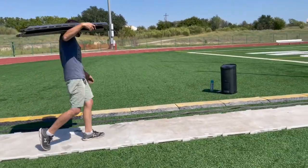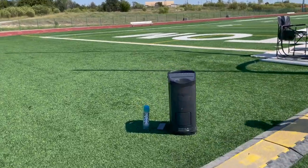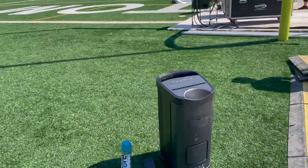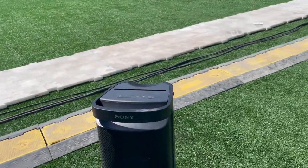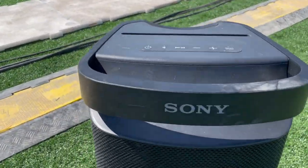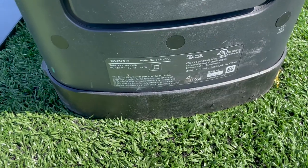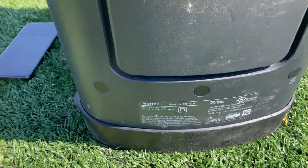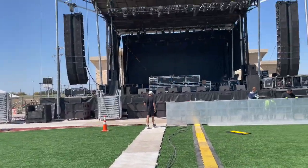They've got some kind of battery-powered speaker here — let's see what's going on with that. It's a Sony. There you go — DJs, potential battery-powered speaker for your ceremonies maybe. There it is.